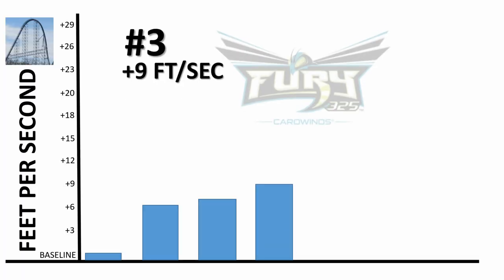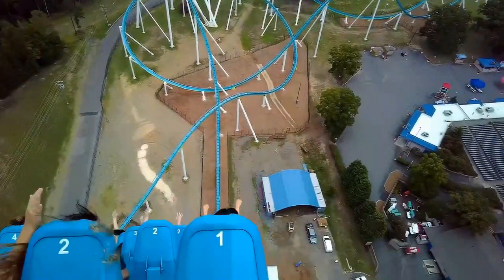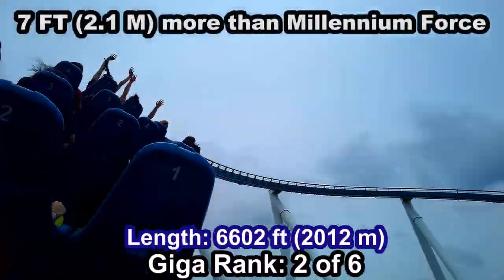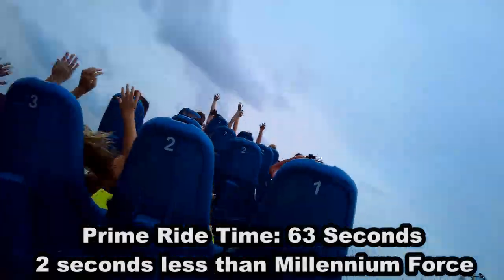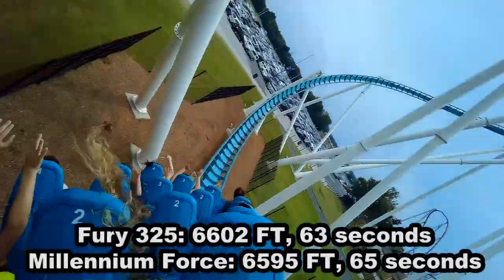At 3rd place, covering two more feet per second than Orion, is Fury 325 at Carowinds. Fury is the tallest and the fastest of the bunch and ranks second in length at 6,602 feet — just 7 feet longer than Millennium Force, but more than 1,500 feet shorter than the top dog, Steel Dragon. It does have two fewer seconds of ride time than Millennium Force at 63 seconds, but the duration and length are very similar with Millennium Force, so these can be compared pretty accurately.